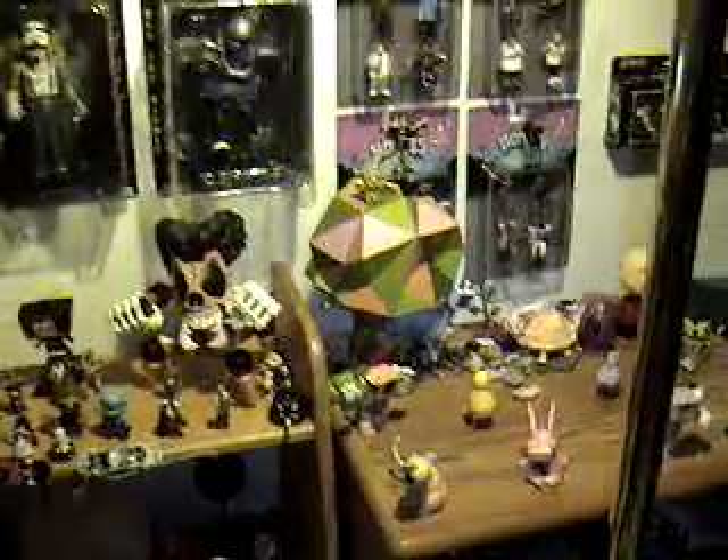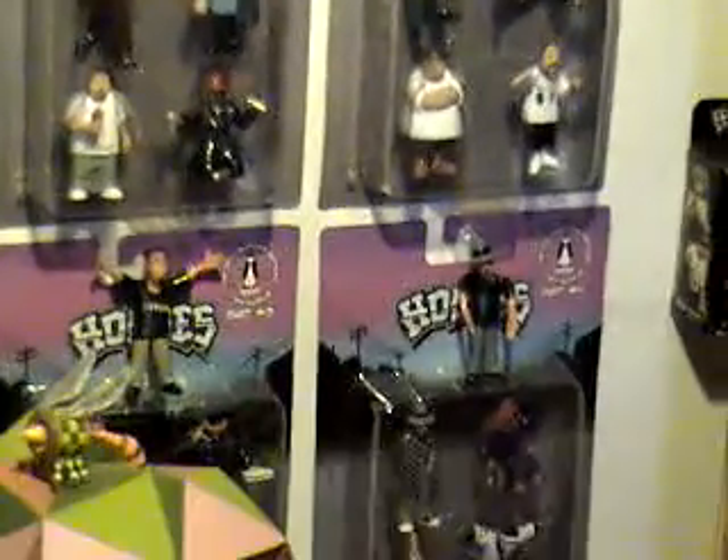And then I've got more homie stuff I forgot to show. Those are like those size figures — I got all the series that they came out with in the car. And then another series that came out — the Burial Superstars. I got them.